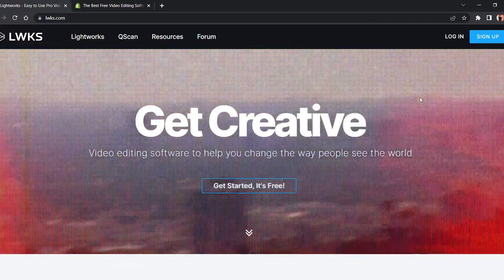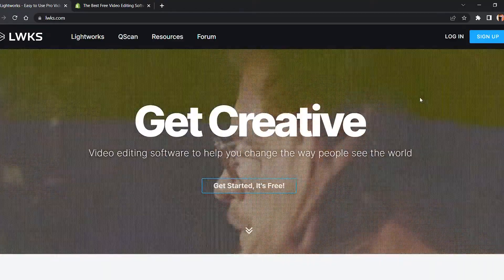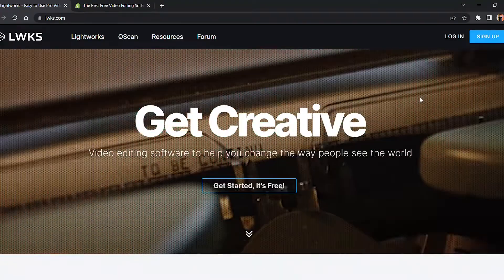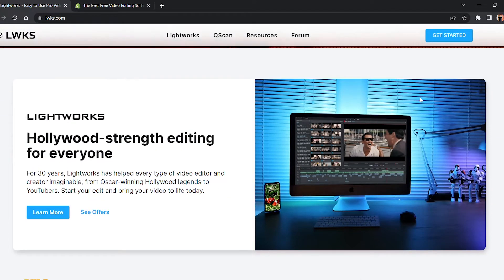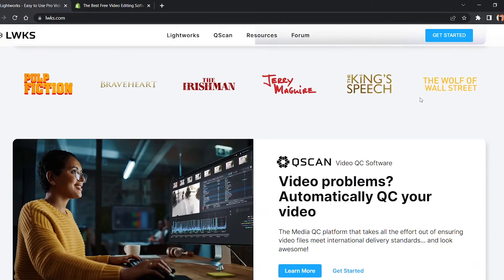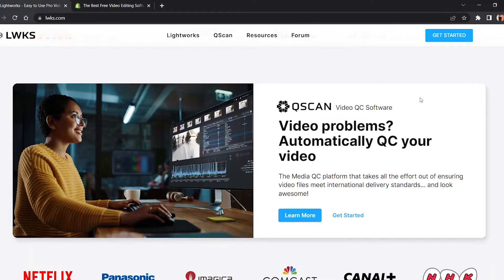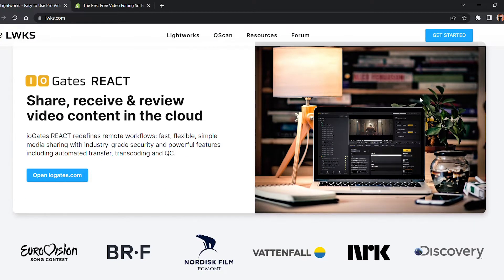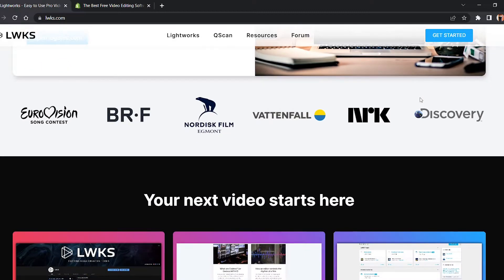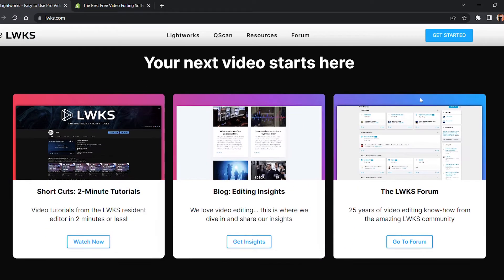The next video editing software is Lightworks. Lightworks includes a simple and intuitive interface, making it easy to pick up. It also offers a collection of detailed video tutorials, making it one of the most accessible and easy-to-learn video editing software options. Lightworks has a suite of original stock videos and music clips licensed for use in any videos you edit on the program.